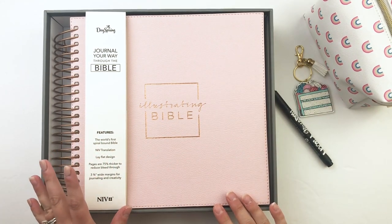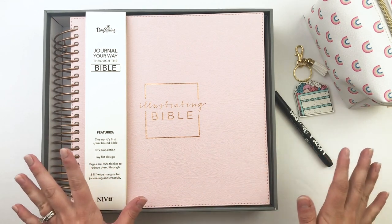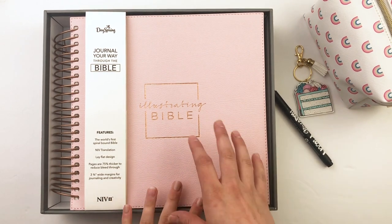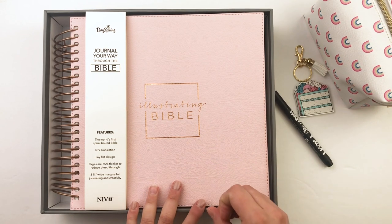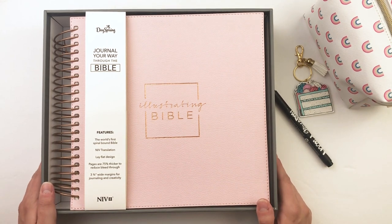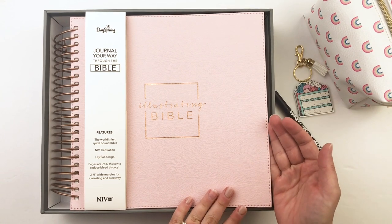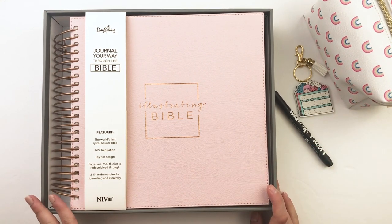We've had a couple of different covers and styles before, so if you missed out on any of those or your Bible is full and you want a new one, now is the time. There's a really fun pre-order special, and I'm going to go through all the details, walk you through this Bible, do a flip-through, and show you comparisons to the previous Illustrating Bibles. If you know you want it, head to the link in the description and pre-order now — I really feel like these are going to sell out quickly. There's a pink version and a really dark gray charcoal cover color as well.